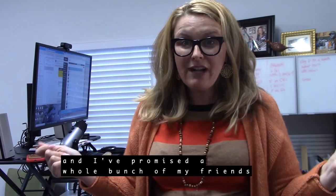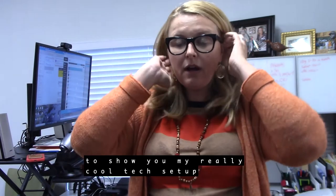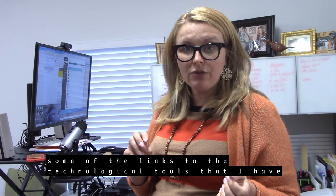Hey, it's Amy Calendrino here. I've promised a whole bunch of my friends to show my really cool tech setup, and I'm going to include in my blog post some links to the technological tools I have.